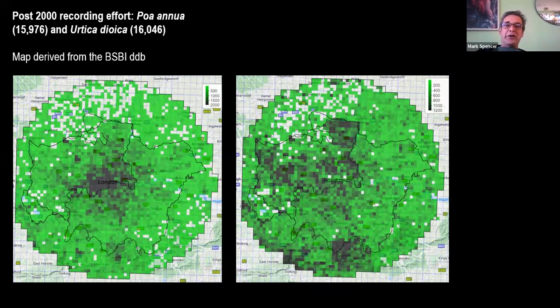Moving to Urtica dioica, our common stinging nettle — a very important widespread plant of nutrient-rich habitats, ditches, woodland margins, and hedgerows — you'll again see a rather strange bumpy distribution, which I suspect reflects recorder bias. With both species there are relatively few records in the main databases for the north, probably because of the cycle of recording and managing information. Looking at these datasets helps us understand the mapping we see across the board for the London area.